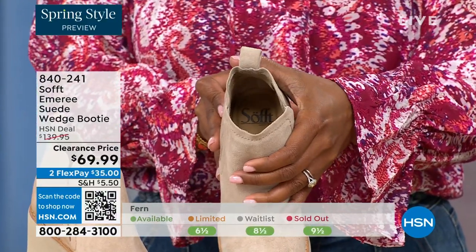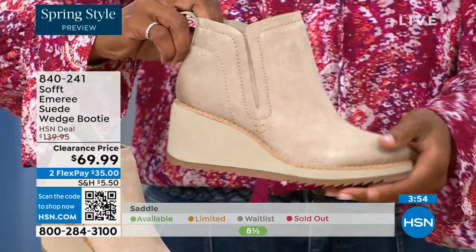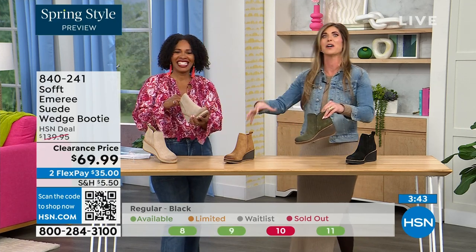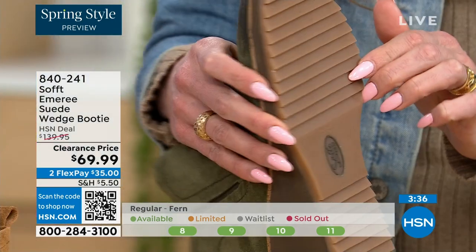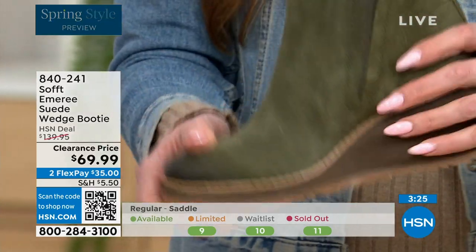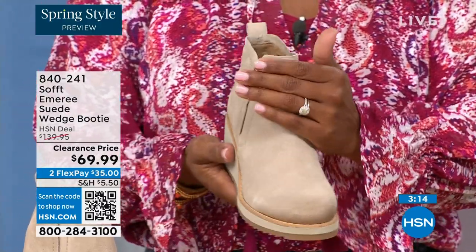Soft has been making shoes since 1929, so it is not our first rodeo. We pride ourselves on genuine leather, Italian leather, genuine suede. The nice thing about this booty is if you're in wet climates or snow, the traction on the bottom is excellent — you can see those teeth in the grips from the side. All that beautiful traction means you're going to stay upright. This is also part of the Aqua Soft line — stain resistant and water resistant suede.